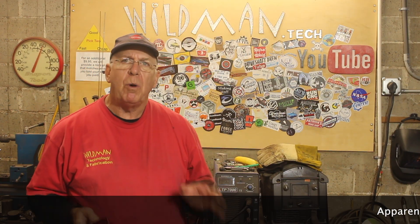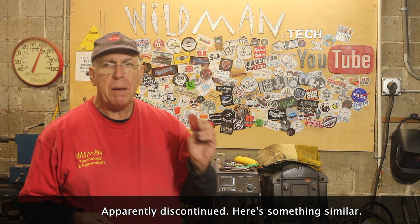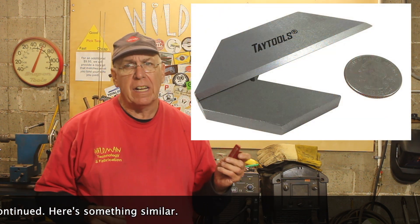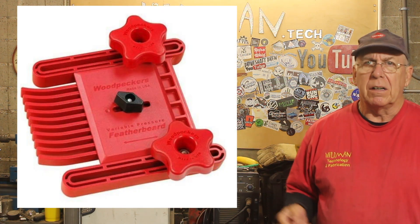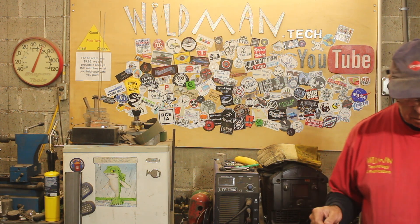If that special someone has a lathe and makes pens, this is a very handy tool — it's the Woodpecker's Pen Blank Center Finder. They're not even particularly expensive, but most folks don't want to spend the money anyway for reasons unknown. Another thing from Woodpecker's is their table saw feather board. Anything from Woodpecker's is pretty high-end stuff, and almost anything would make a really great gift. I'll leave links to these in the doobly-doo below.